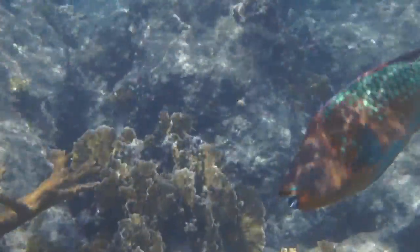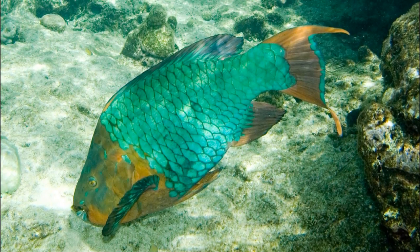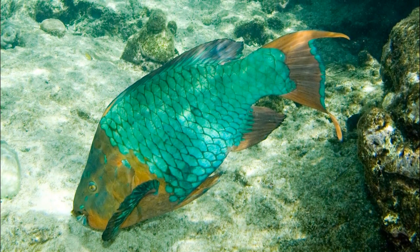The rainbow parrotfish is a brightly colored marine fish and the largest parrotfish in the Atlantic Ocean. The parrotfish can grow to nearly 4 feet long and live up to 16 years.